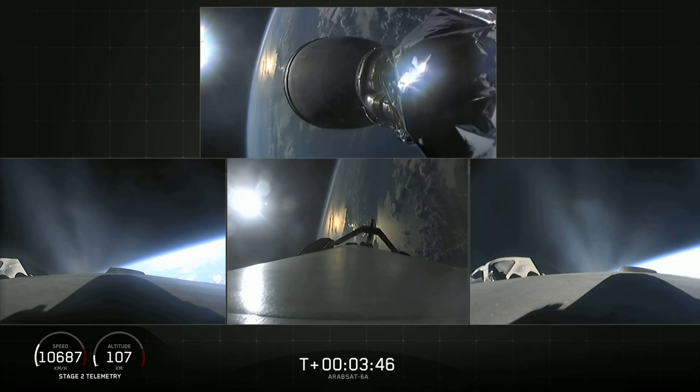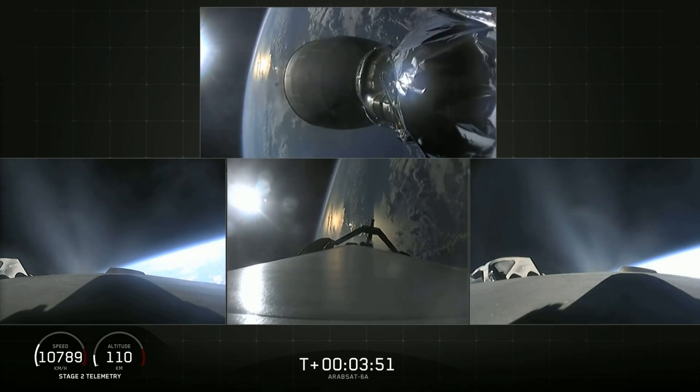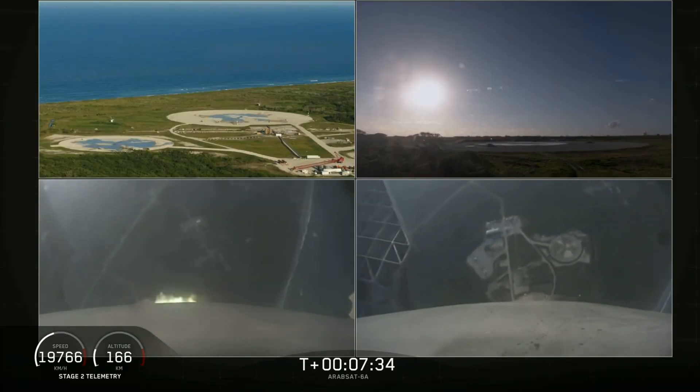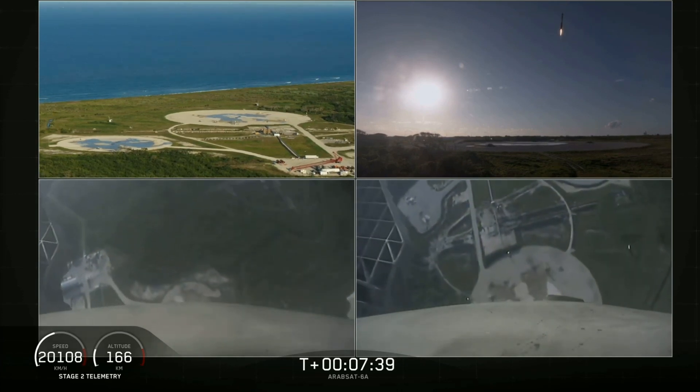This is of course something other launch providers could do as well, but there are a few things so far only SpaceX can accomplish. They landed both side boosters, which is truly a sight to behold. I mean look at this — how cool is that!